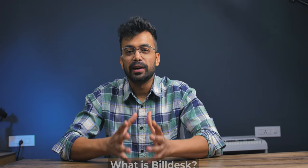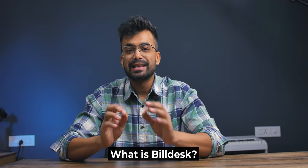Hey, what's up? My name is Shivam. Stick with me in this video and you will be thankful later. Starting with what Billdesk is — in simple words, it's a payment solution platform providing payment gateway as a feature.